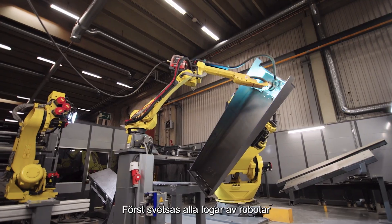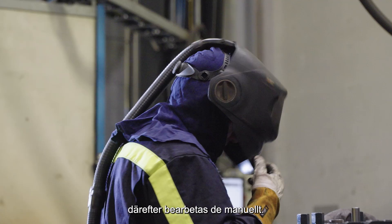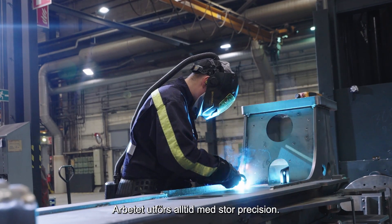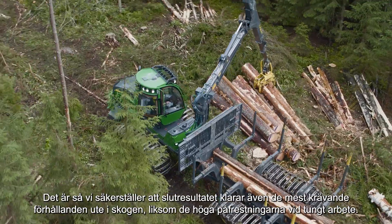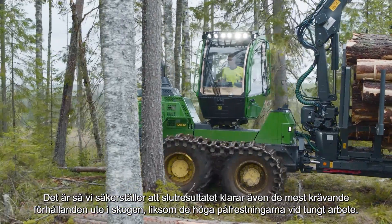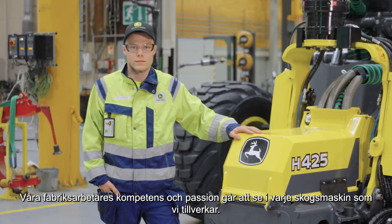The seams are first welded using robots and then finished manually. The work is always accurate and precise. This is how we ensure a final result that withstands even the most demanding forest conditions and the stresses of heavy work. The expertise and passion of our factory workers is visible in every forest machine we manufacture.